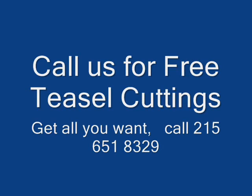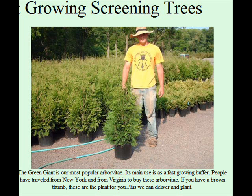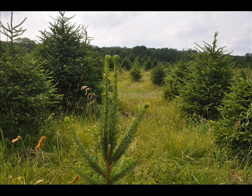Our farm specializes in large screens and buffers, so we grow large trees in the field, and as such these fields always harbor all kinds of wildflowers. You are welcome to come and pick wildflowers to take home, or just to come and see our trees if you want.